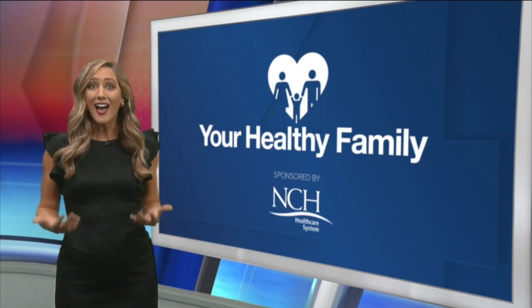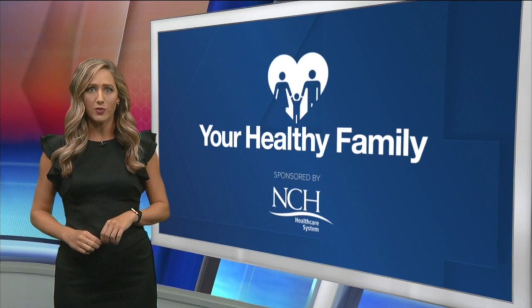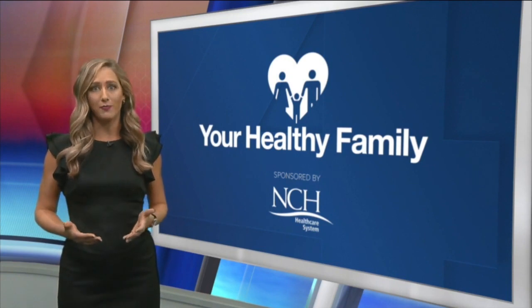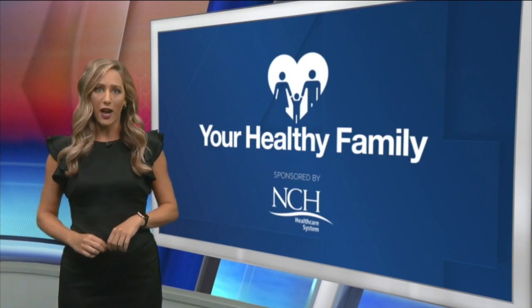This equipment requires an entire team of highly trained nurses and staff members to operate. In tomorrow's Your Healthy Family, I'll introduce you to some of the nurses at NCH Health Care helping take care of Sean. I'm Lisa Greenberg, and for more health stories, head to fox4now.com slash your healthy family.